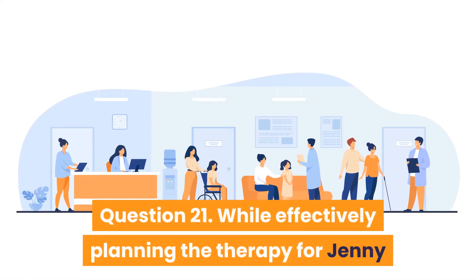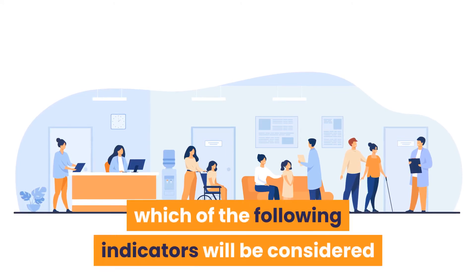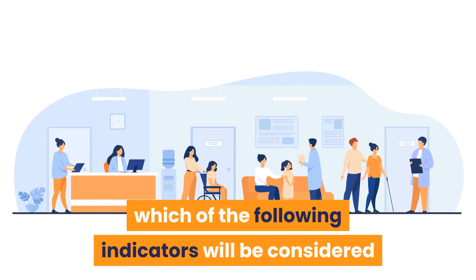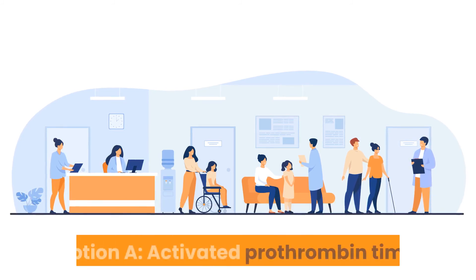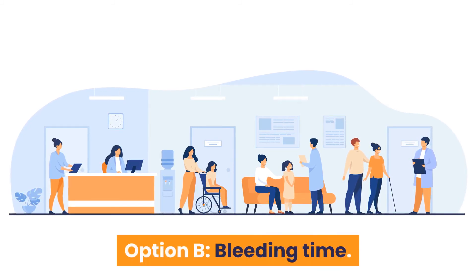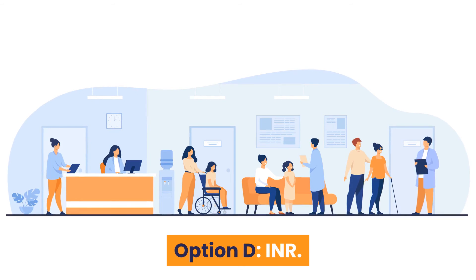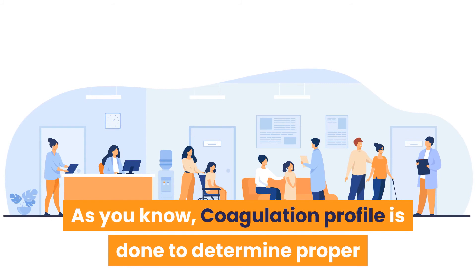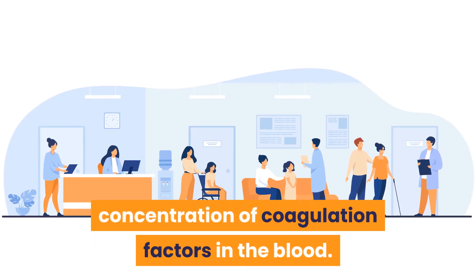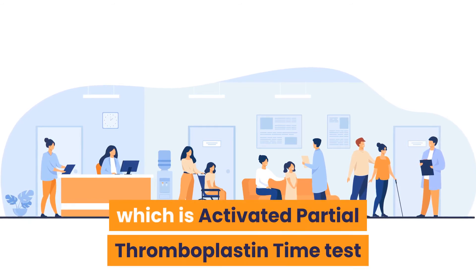Question 21: While planning therapy for Jenny after postpartum hemorrhage, which indicator is considered together with prothrombin time (PT)? Option A: Activated prothrombin time. Option B: Bleeding time. Option C: Thrombin time. Option D: INR. Answer is Option A — activated prothrombin time. The coagulation profile includes two tests: activated partial thromboplastin time (APTT) and prothrombin time (PT).